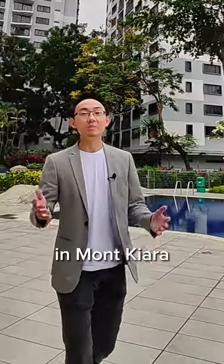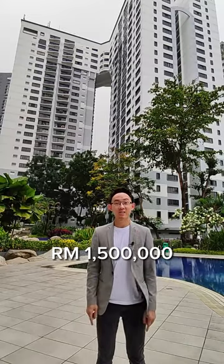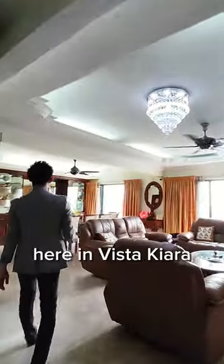Are you looking to own a duplex penthouse in Mont Kiara for less than $1.5 million? I gotcha! Let's go! Welcome to this amazing duplex penthouse here in Vista Kiara.